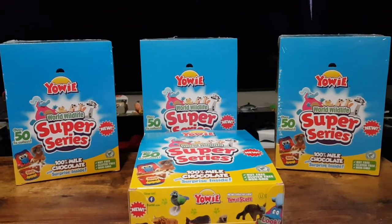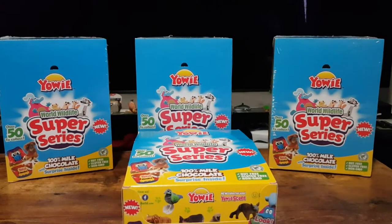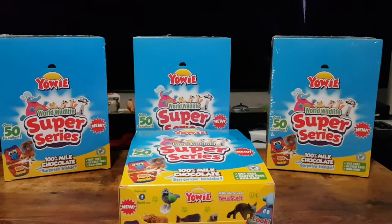Hello and welcome! In this video I'll be opening up some Igaoi World Wildlife Super Series chocolates.